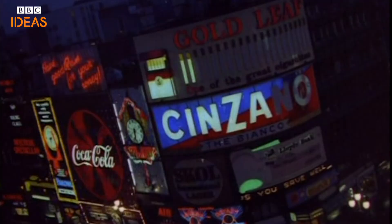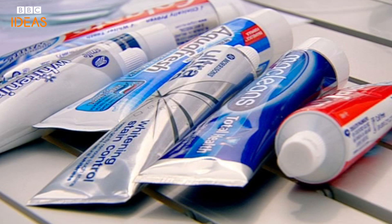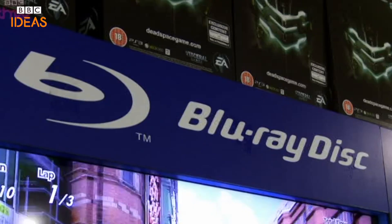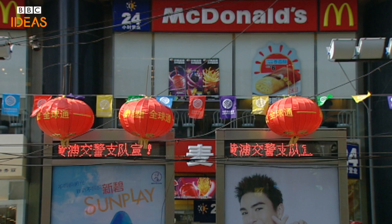Logos are everywhere. They're a huge part of daily life. From the toothpaste we use in the morning, to the insoles of our shoes, cereal packaging, phone apps. Most of the products we see and use are branded with some form of symbol or word mark. Why is that?